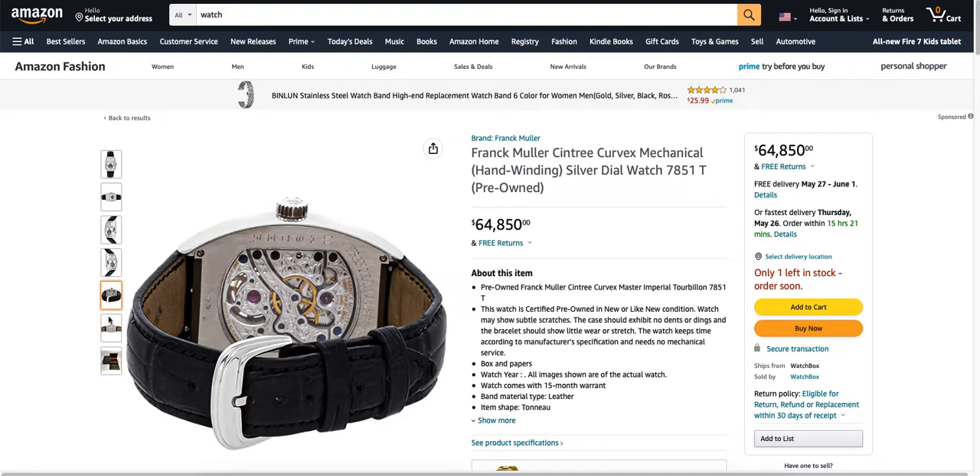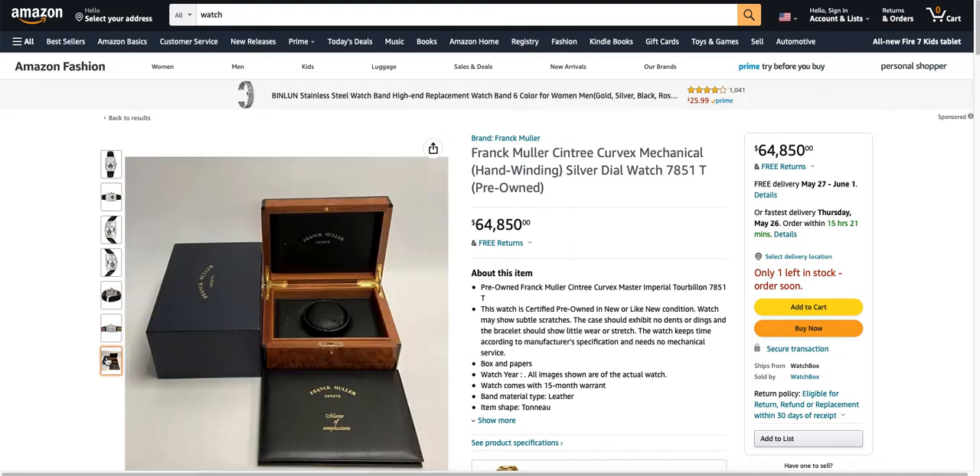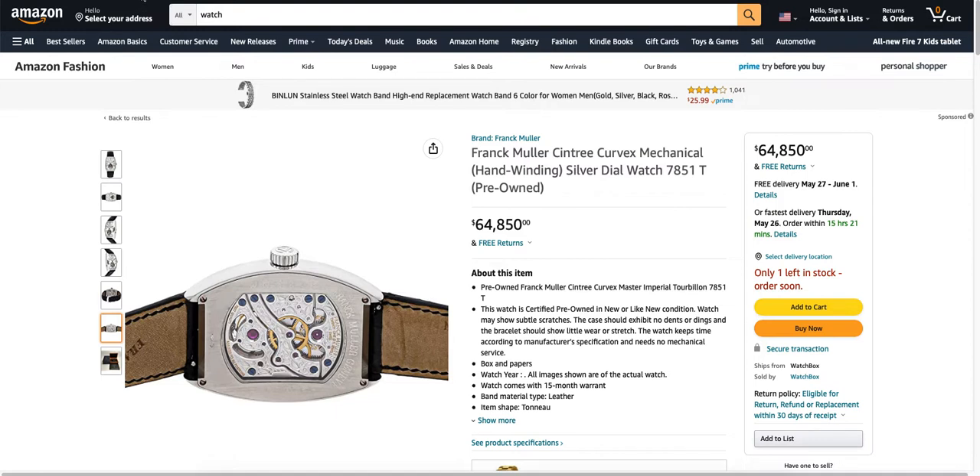I wonder how much plastic they got built in there. Whenever I typed in the most expensive watch on Amazon, I thought I was going to see some Rolexes or some brands that I've heard of before. I don't know a whole lot about watches. So maybe Frank Muller is a very popular brand. There's the fancy box and the paperwork. $64,000 and it is yours.